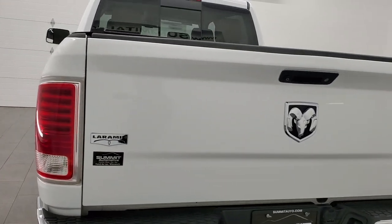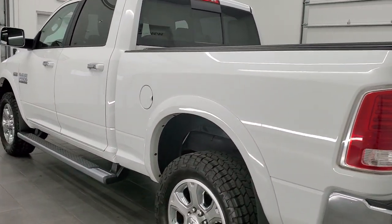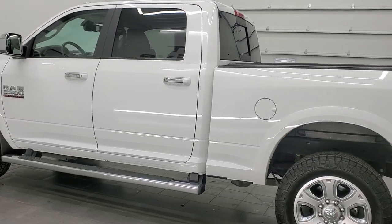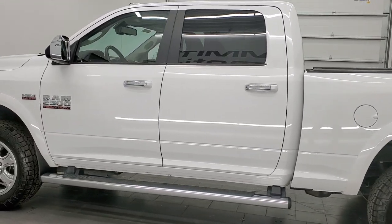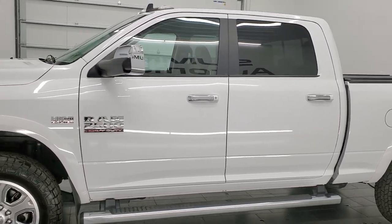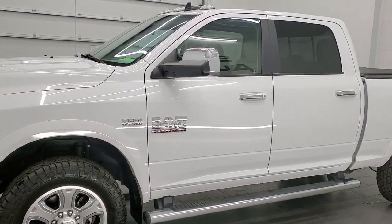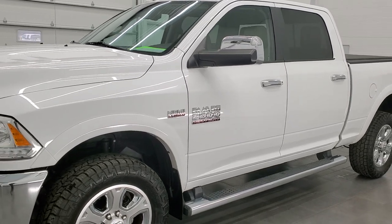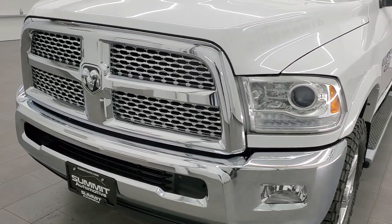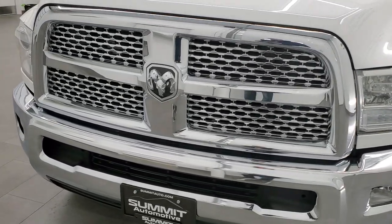This 2014 Ram 2500 has the 6.4 liter V8 Hemi engine which pumps out 410 horsepower. This truck has been fully safety inspected by our service shop, has a fresh oil and filter change, all the fluids have been checked and topped off, and this truck is 100% ready to go.